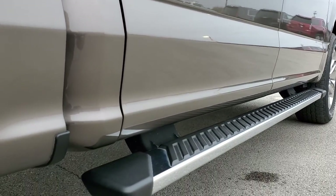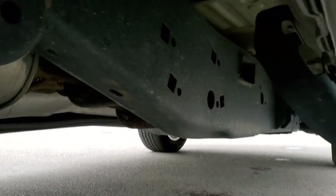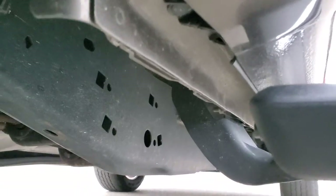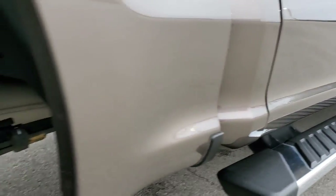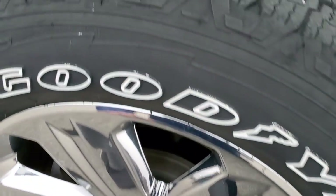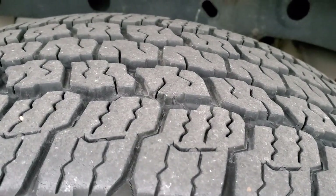Look how clean it is down that side — no dents or dings, factory chrome step bars, frame and underbody is in excellent shape on this truck. Lower rockers look really good as well. Back rim is in excellent condition too, and the back tires have just as much tread as the front tires.